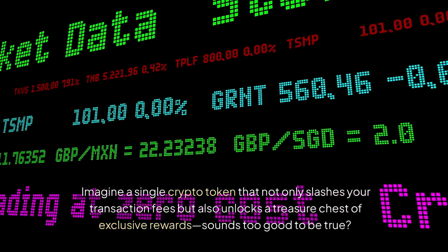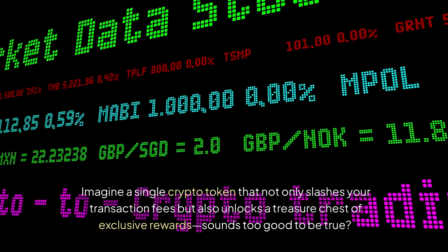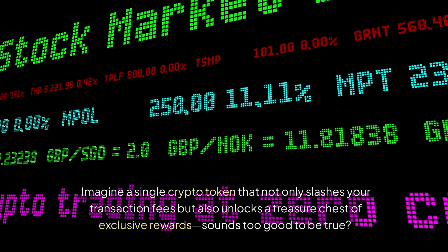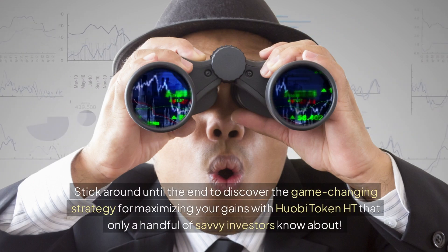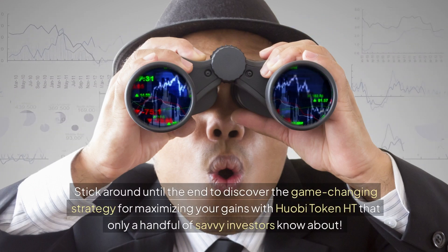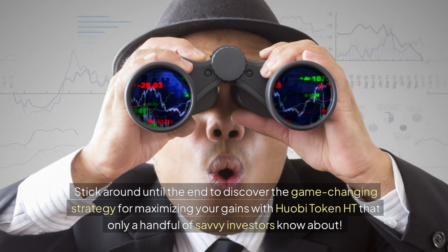Imagine a single crypto token that not only slashes your transaction fees but also unlocks a treasure chest of exclusive rewards. Sounds too good to be true? Well, it's not. Stick around until the end to discover the game-changing strategy for maximizing your gains with Huobi Token HT that only a handful of savvy investors know about.